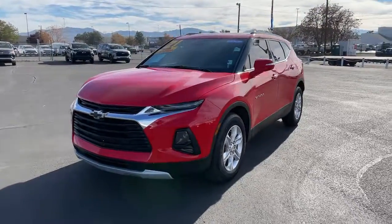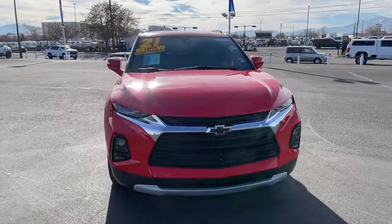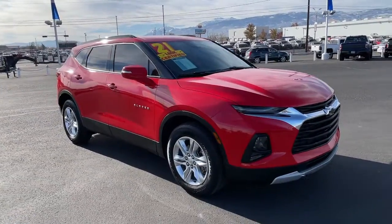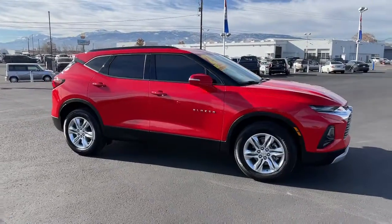Your next car could be the 2021 Chevrolet Blazer. With less than 10,000 miles on the odometer, this vehicle provides excellent value. Make the drive in comfort and sporty style in this well-equipped Blazer.